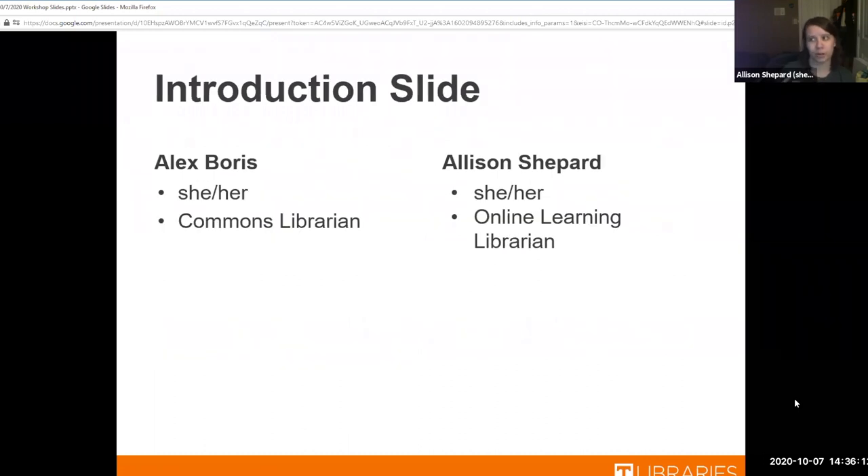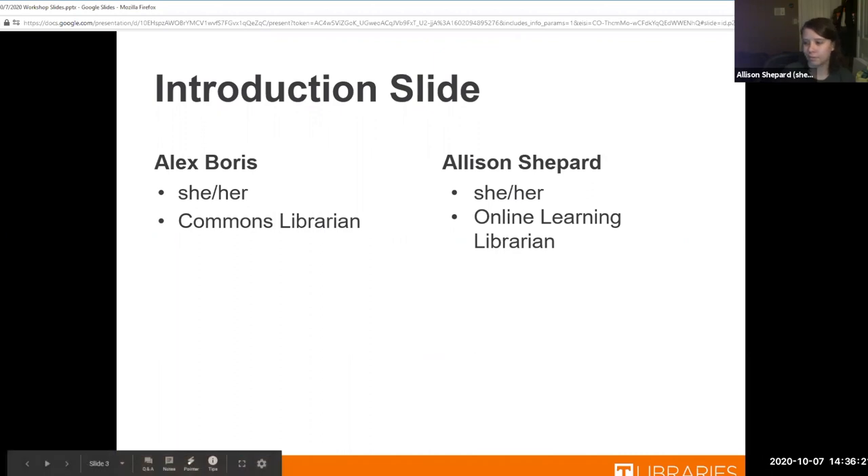I'll start by introducing myself and then hand it over to Alex. I'm Allison Shepard. I use she/her pronouns and I'm an online learning librarian at UT Libraries. My name is Alex Boris. I use she/her pronouns and I am a commons librarian at Hodges.